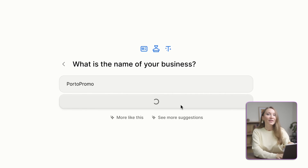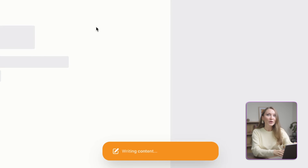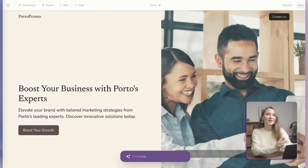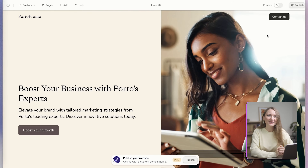Now watch this. The AI is analyzing my business type, my location, and generating a complete website with relevant content, images, and structure. And I can scroll down and see the site that it just generated.